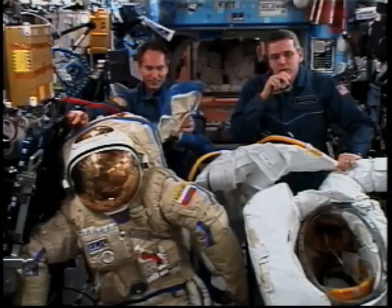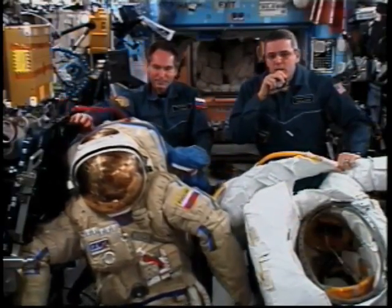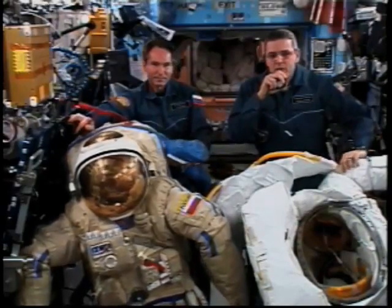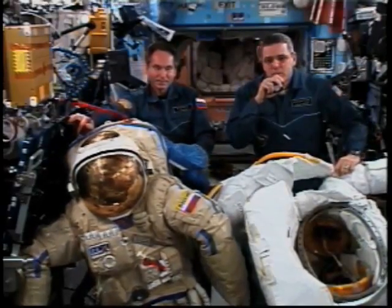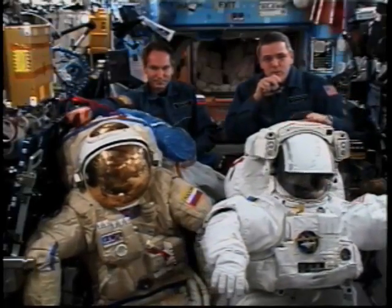Well, in the backpack on each space suit, we have something called a sublimator. And you may recall from science, sublimation is one of the most exciting —